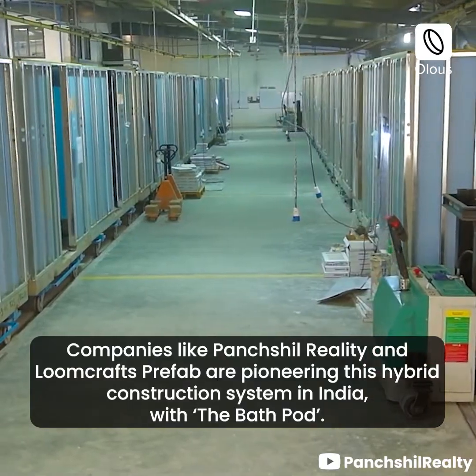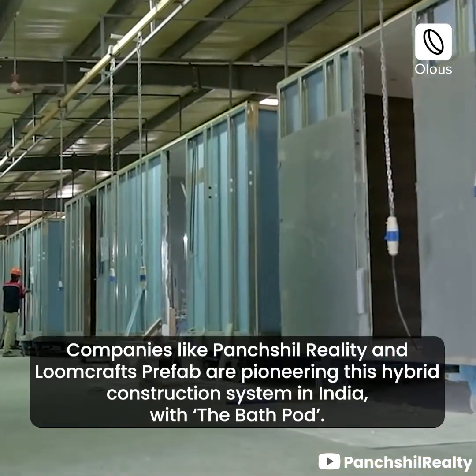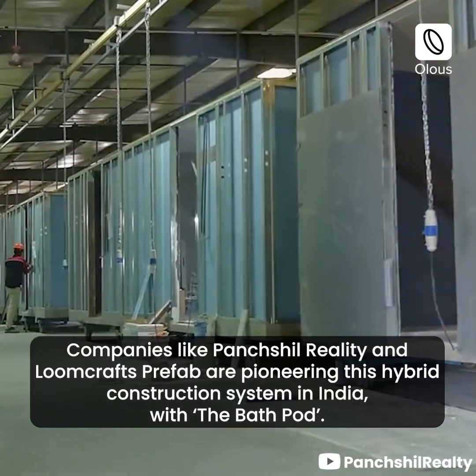Companies like Panchashill Realty and Loon Crafts Prefab are pioneering this hybrid construction system in India with the bath pod.